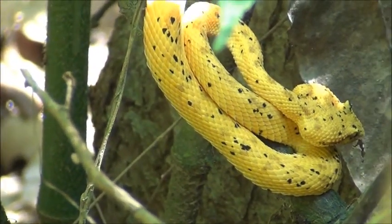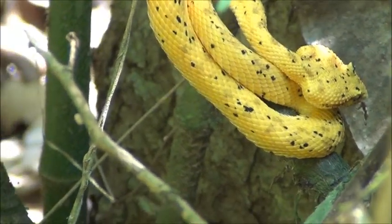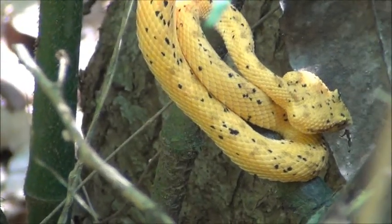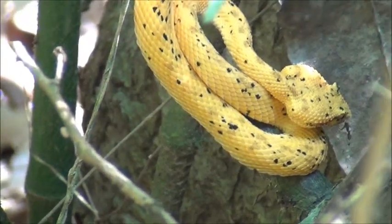This is one of the most patient snakes of the forest. It can be in the same position for 2-3 days, just waiting for the perfect moment that a lizard passes by to catch it.